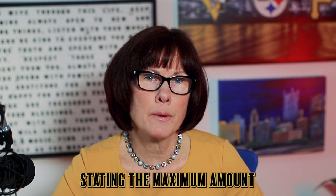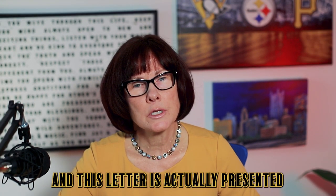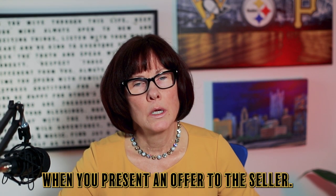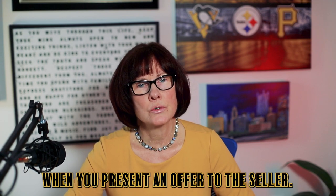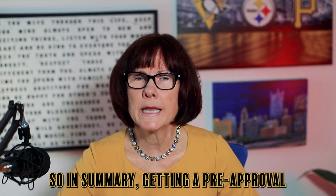Once you're pre-approved, you receive a one-page lender letter stating the maximum amount you can qualify to borrow, and this letter is presented when you submit an offer to the seller.